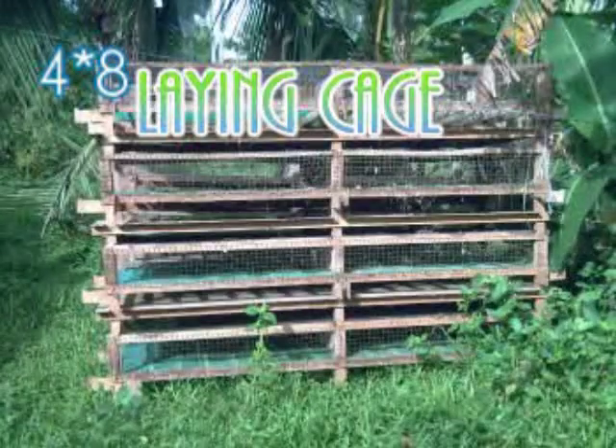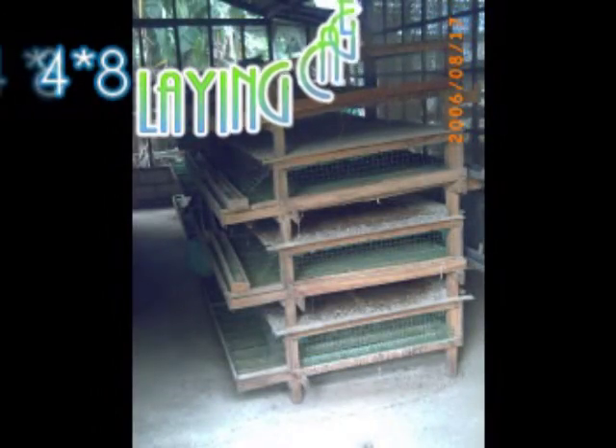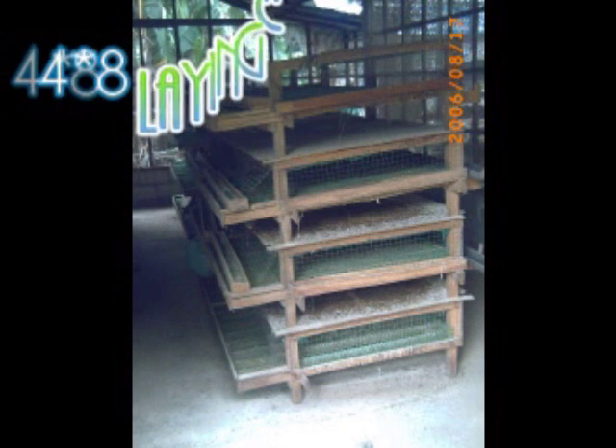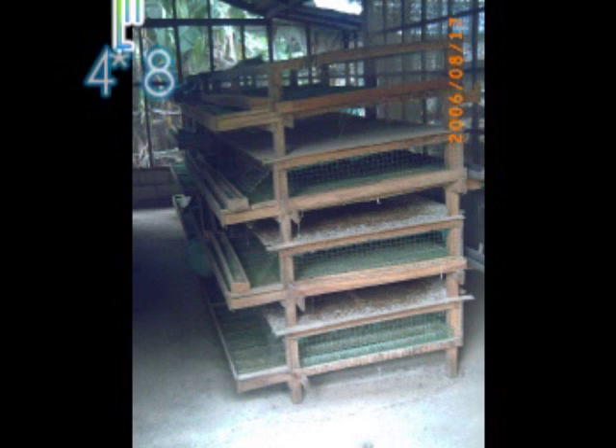Ang sukat na ito ay ang mas lumang modelo. Karaniwang yari ito sa kahoy at naglalaman ng isang libong pugo. Ito ay may apat na palapag na naglalaman ng 250 bawat palapag. Ito ay mas matipid sa space. Dahil mas maraming pugo ang ilalaman, mas vigilant dapat sa pagmonitor ng mga pugo.